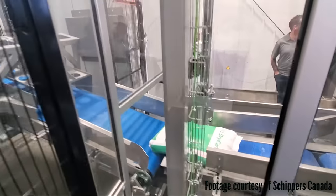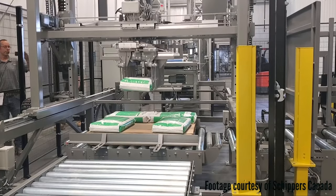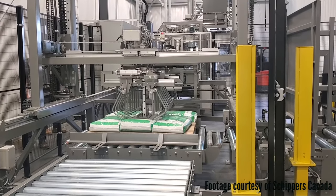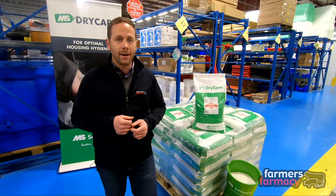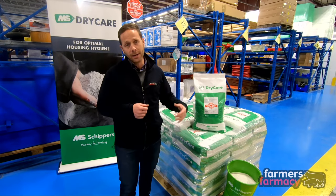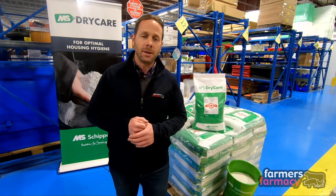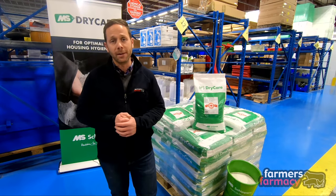As a result we can pass on some savings to you. The price has dropped on this product by two dollars a bag when you purchase a skid quantity. The skid has 50 bags on it and you can save a hundred dollars a skid now in 2020 when you purchase this product — savings based on not having to ship it in from the Netherlands any longer.